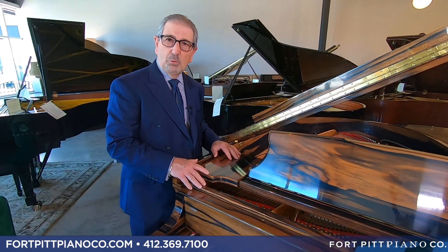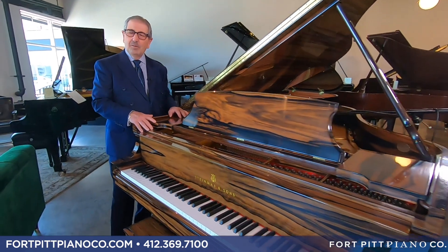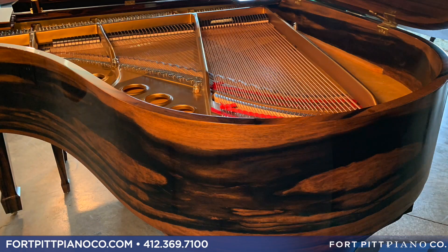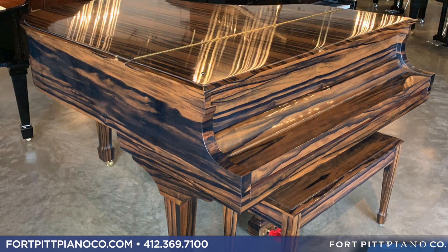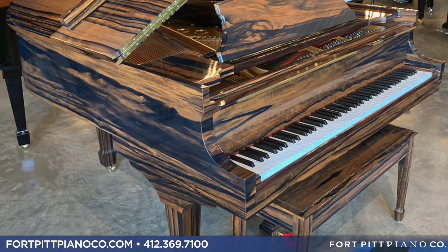Today we have a rare and unique exotic wood to show you. What you are looking at here is a Model M Steinway Grand, 5'7", and it's in Macassar Ebony. Macassar is now a protected wood and you can no longer procure it. Steinway over the years was able to amass a large amount of this, store it, treat it, and age it properly knowing that this was going to happen. They're in final runs now of availability.